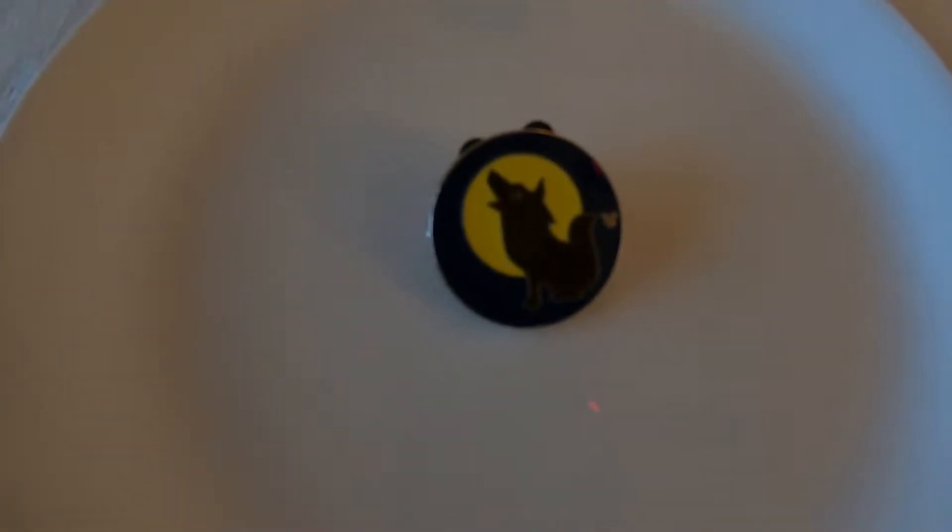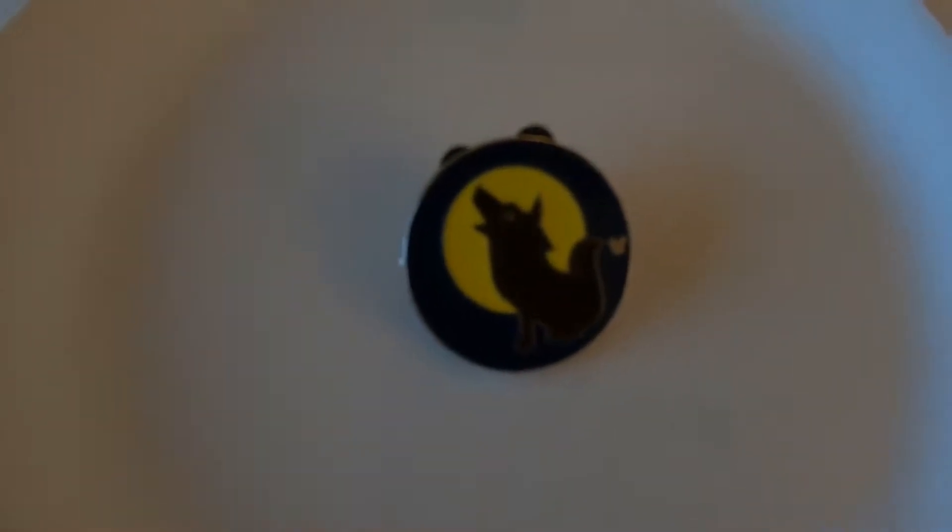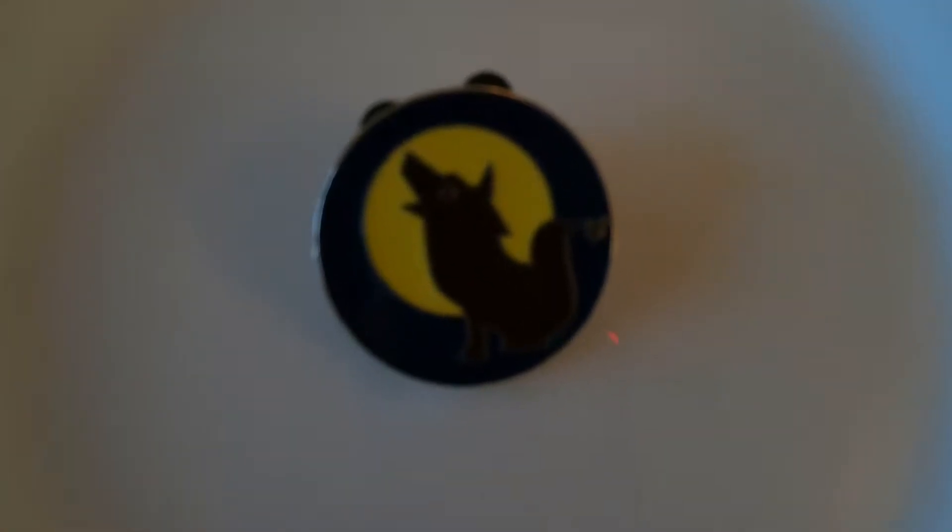The next pin is a howling wolf — also a Hidden Mickey, number six of six, made in 2013. Then we have a snowflake Mickey from the Disneyland Resort Hotel in 2007. I really like it; I want to keep it for my winter visit when I come back to Disney this December.